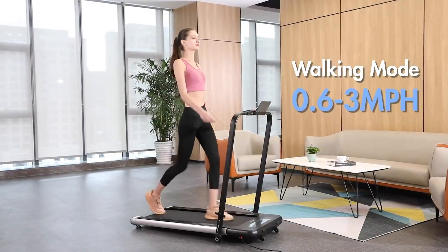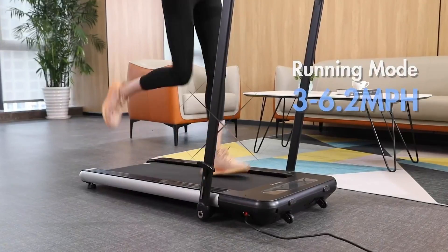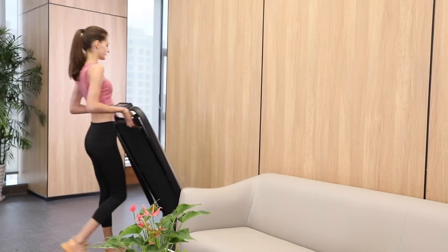The smart treadmill offers two modes: walking and running. One of the main benefits of the Bi-Fanuo 2-in-1 is its folding design, which makes it easy to store and transport. This product is designed for home and office gyms.